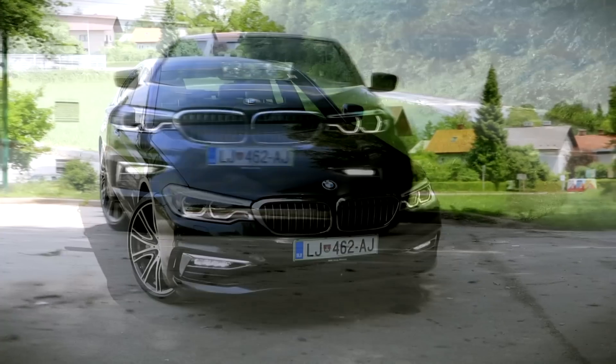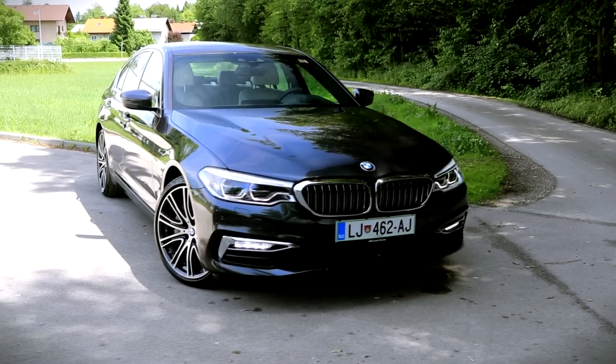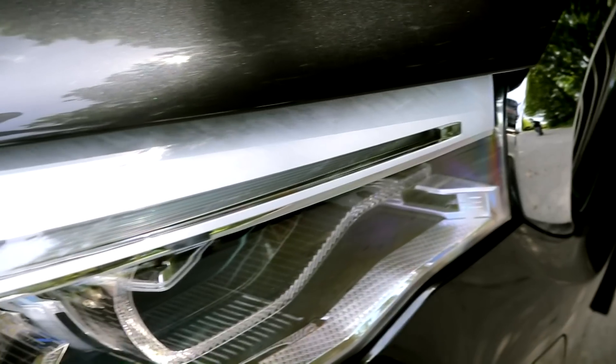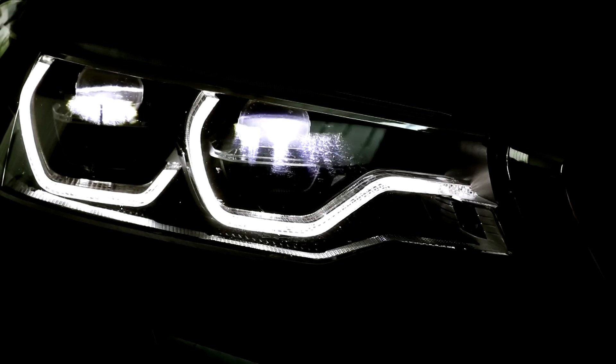The BMW 5-series with a six-cylinder engine and a luxury line package — only superlatives. An LED signature with an even more modern and aggressive look, which makes the 5 much more special on the road.